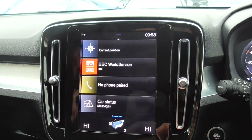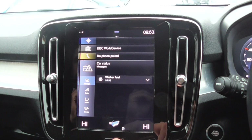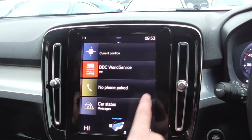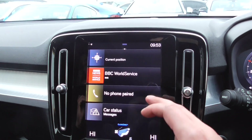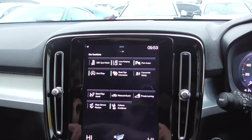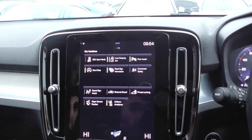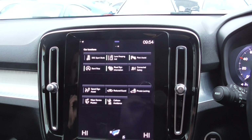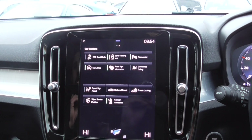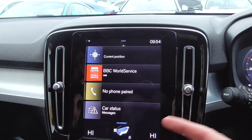You've got your car status and information there as well — it's saying we need some washer fluid, which would obviously be done during our pre-delivery inspections. When you flick through to the right, this is all your car functionality and assistance settings. So you've got your lane keeping aid, stop-start, road sign information, connected drive, reduced guard, collision avoidance, and much, much more.